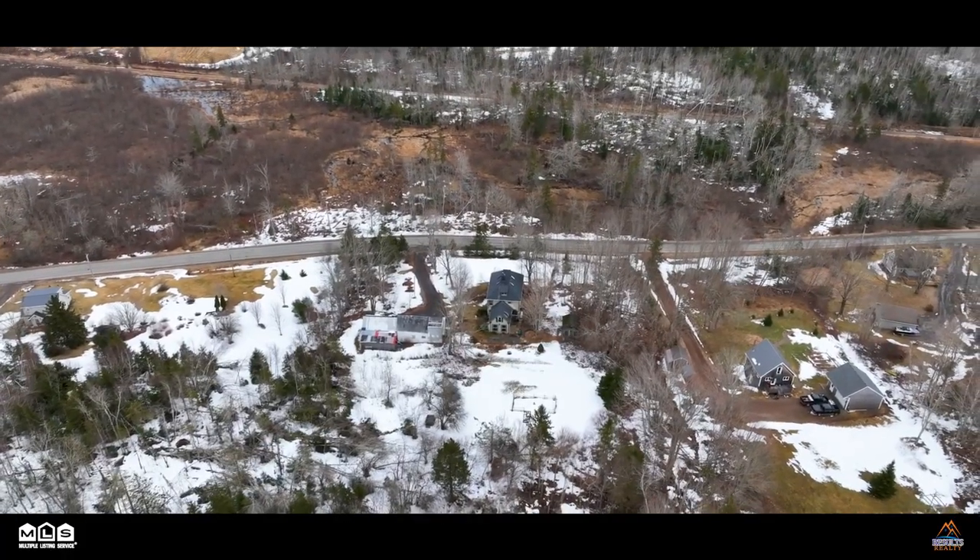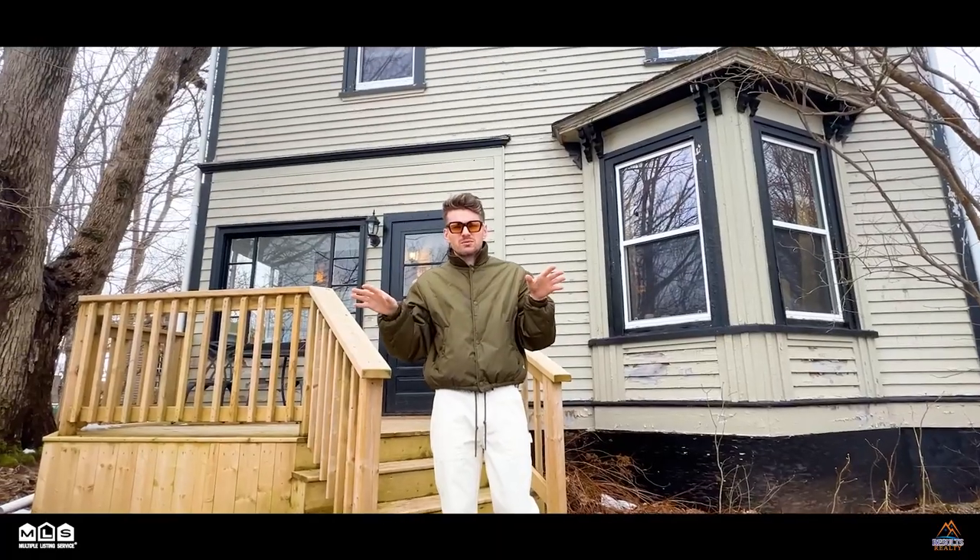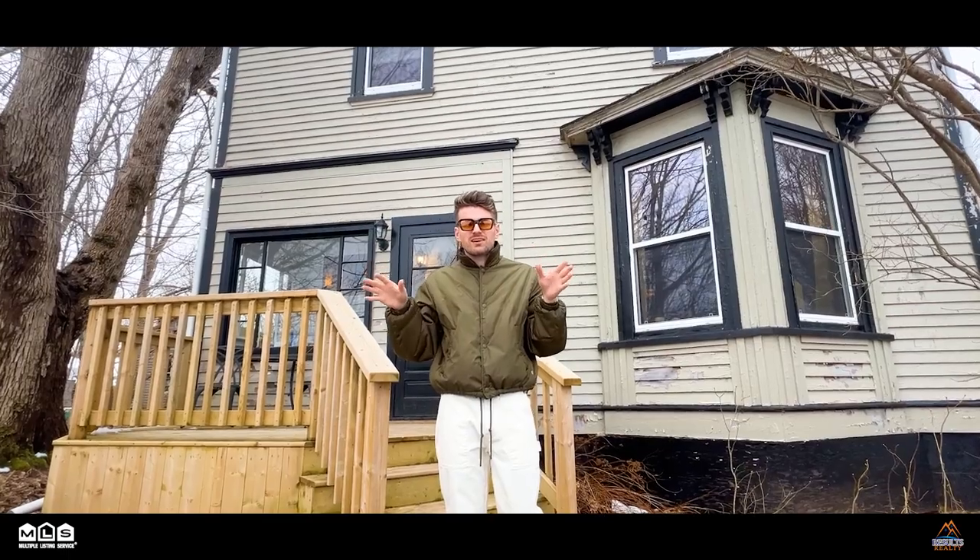You've got the school, you've got restaurants, you've got the little museum. And also this house is very close to all of the trails you would want to walk on, hike on, bike on, whatever.